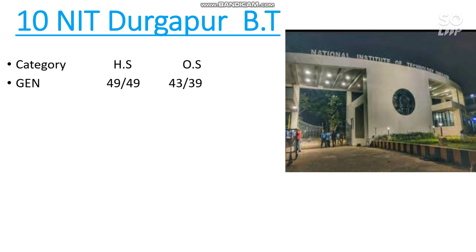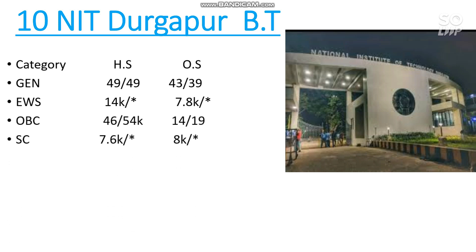For the other state cutoffs: EWS category rank is 7,800; OBC is 14,000 and 19,000; SC is 8,800 — no seat for female candidates. Wherever you find a star mark, that means that category is not reserved in that particular NIT branch. For ST, the cutoff is 3,100 for male. Please also watch my video on percentile versus category rank, available in the description box and playlist.